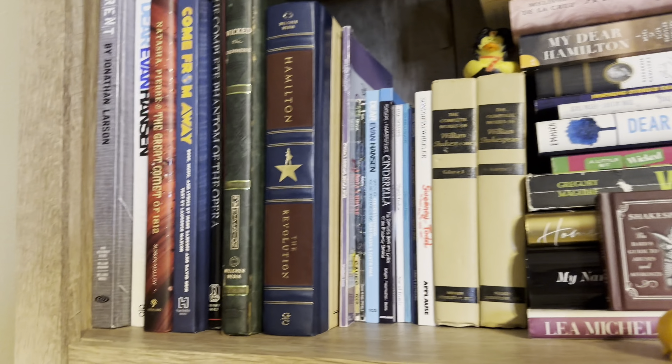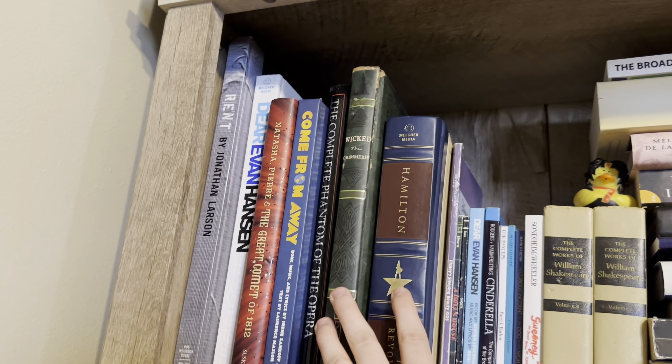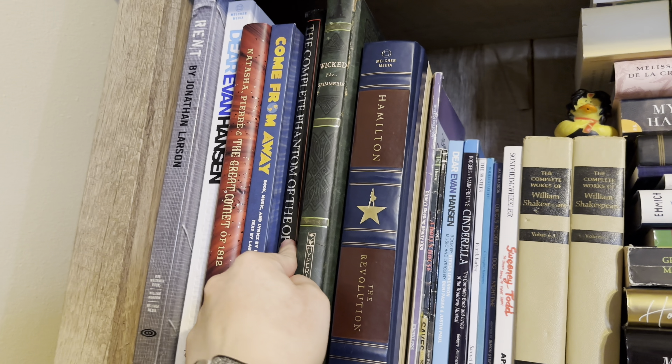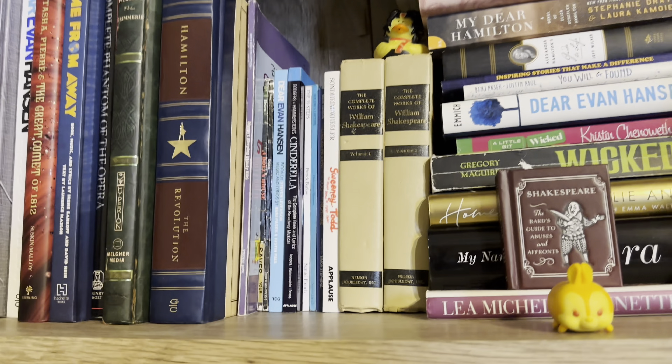These are all my coffee table books: Rent, Dear Evan Hansen, The Great Comet, Come From Away, Phantom, Wicked, and Hamilton.